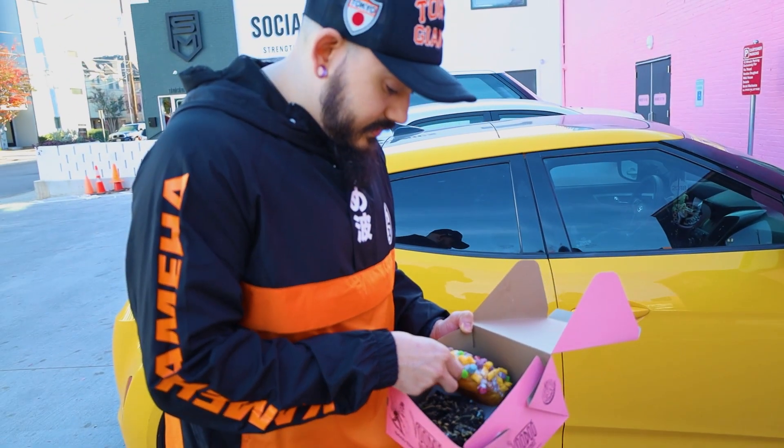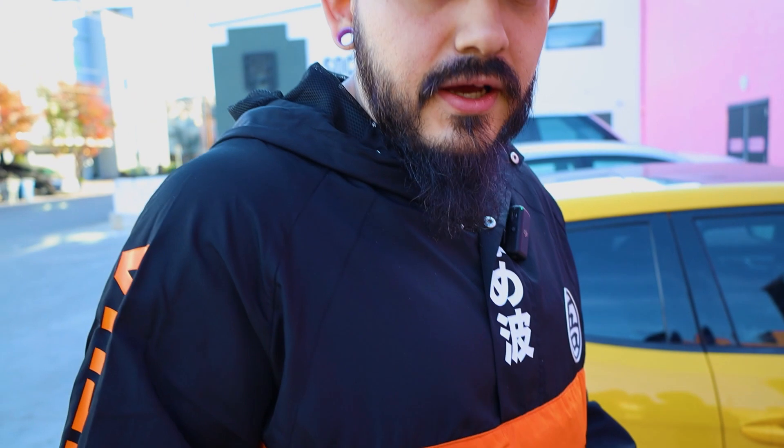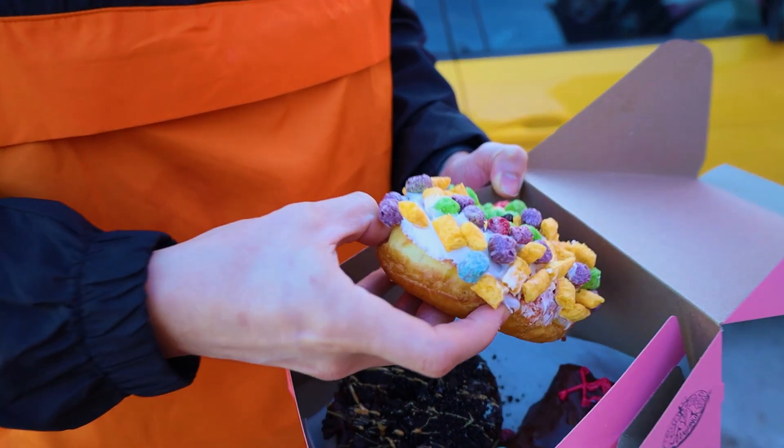That one looks pretty good. I'm going to share these with my co-hosts. We don't got a fork and knife though, so we're just going to have to wing it — they're probably just going to have to bite. I'm not sick, so here we go.